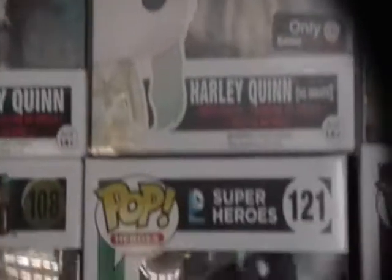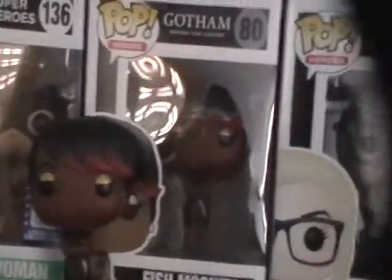These are from the Suicide Squad movie, another Harley Quinn and another one from Suicide Squad. We have the Dr. Harleen and the one from the animated series. We have Fish out of the box and in the box, and we have the Catwoman.